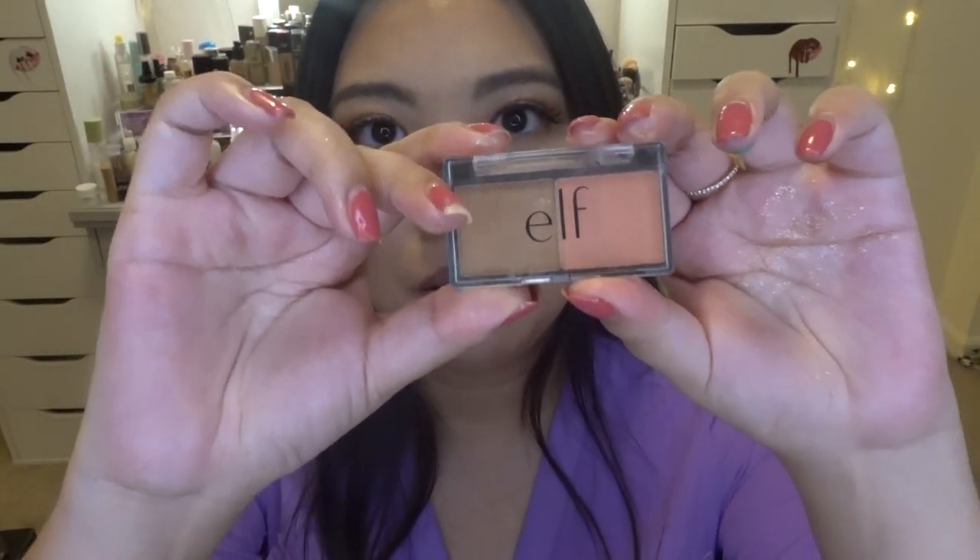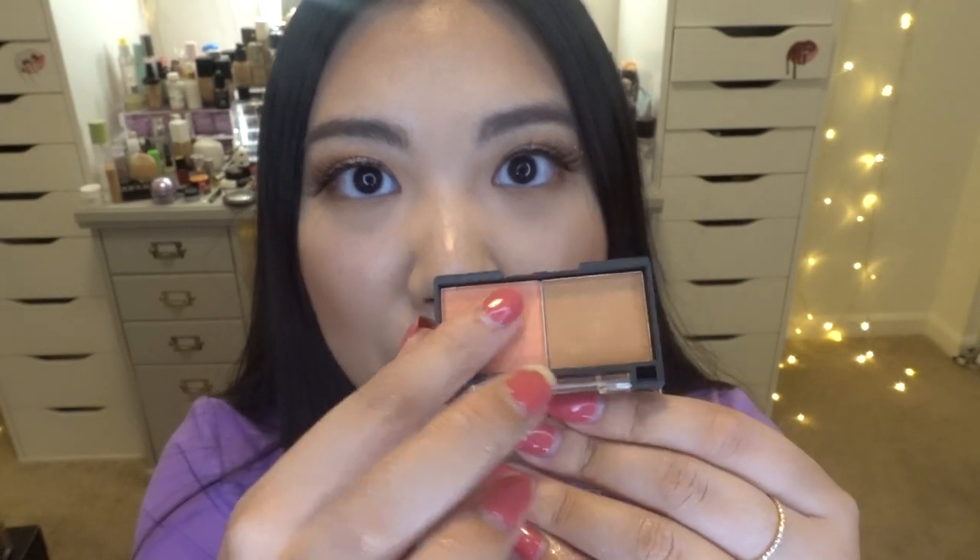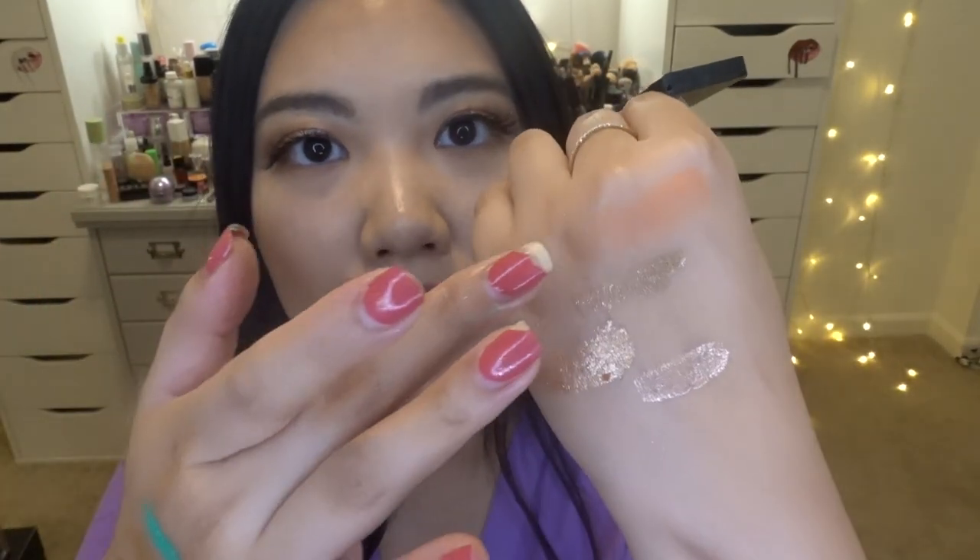Lastly, I have two eyeshadows left. The first is an eyeshadow duo by ELF called the Peach Squad, which I got at my local Target. This one is perfect to travel with. You have this beautiful peachy matte shade — it's just so versatile. Then the brown shade has shimmer to it. With shimmer shades you can always use a spray to bring out the intensity, or use a glitter glue to really bring out the beautiful shade. I really love this duo and think you should get it because it's like three dollars.